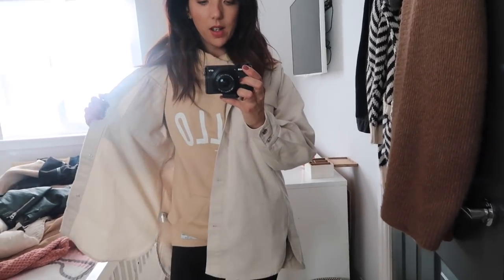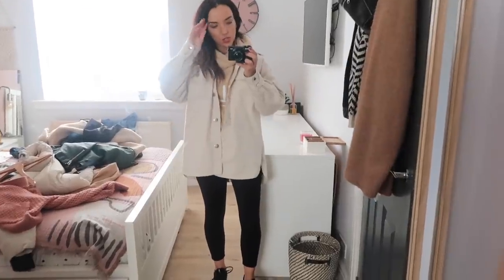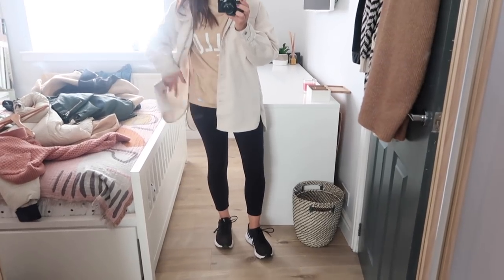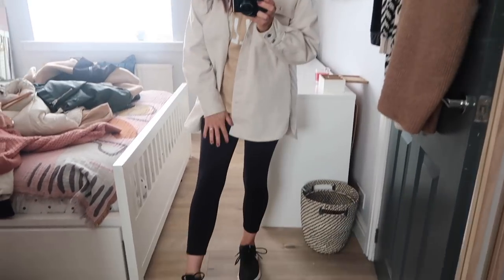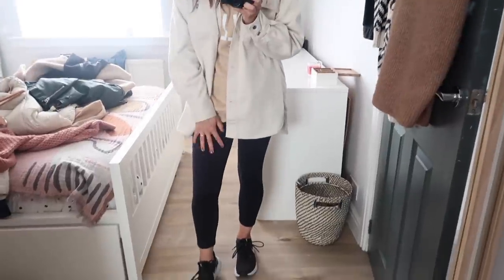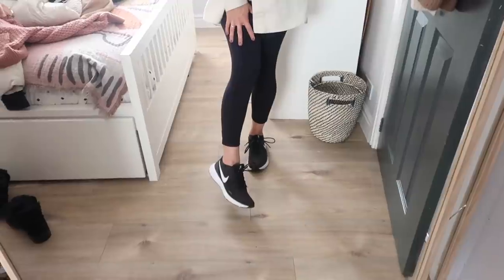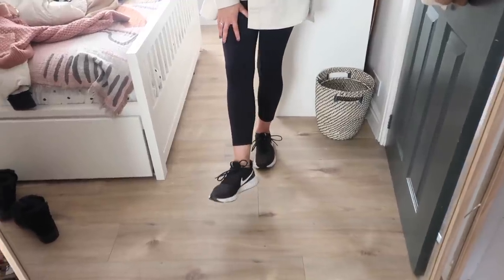Outfit number four is again using the denim overshirt but I've got it over my Harry and the Gang hoodie. I just really like wearing this shirt over anything. I've got it with my leggings now so it's a lot more comfy and casual. These leggings are the Fabletics ones - I rave about these all the time, I absolutely love them. And then I've just got on my little Nike trainers, the comfiest trainers ever.